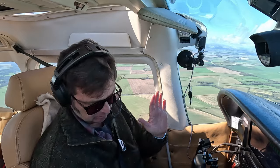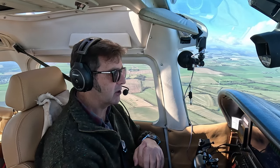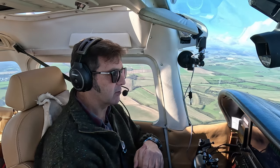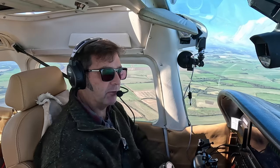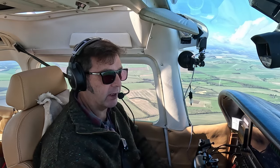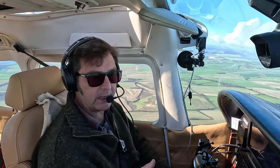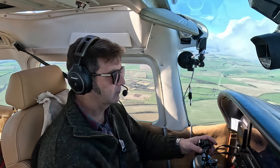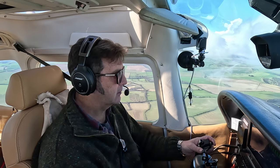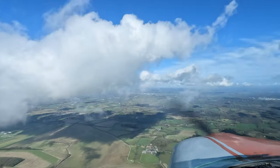We are now at an engine setting of 22 inches of manifold pressure and 2,200 RPM. Cowl flaps are closed, we're trimmed, at 2,500 feet with a true airspeed of 136 knots — which is great. We'll release from Popham radio and get ready to start talking to Benson, which will be our next zone that we need clearance through. Golf November Oscar, request change to Benson on 120.900.